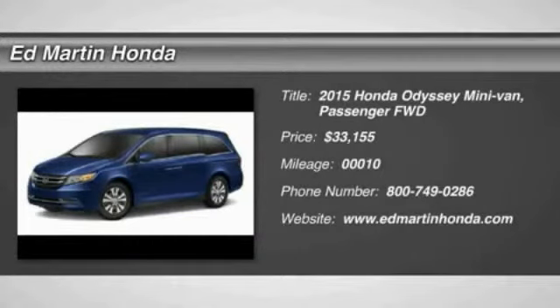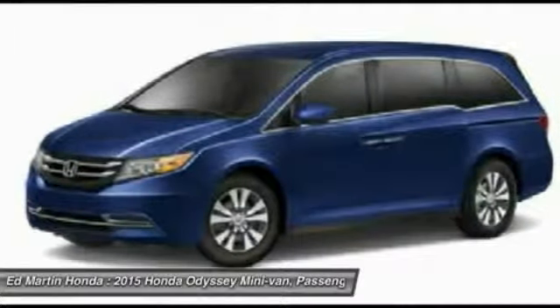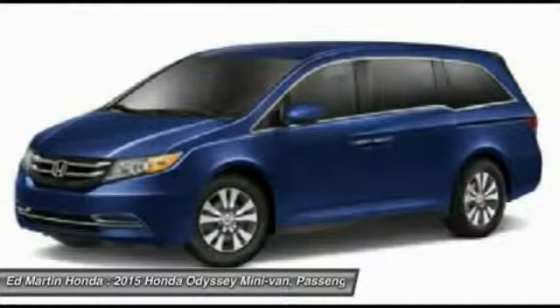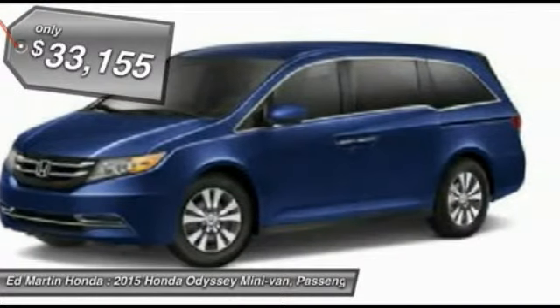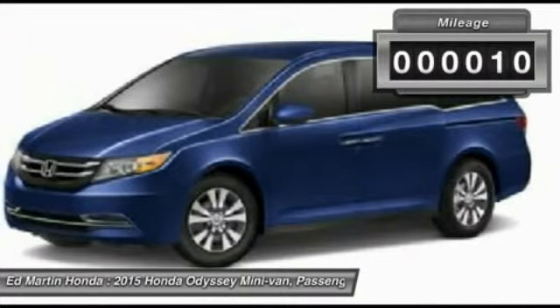The Honda Odyssey is a showcase of distinguished style, captivating technology, and advanced safety features. A must for all families and is priced below $35,000. This vehicle has less than 100 miles.